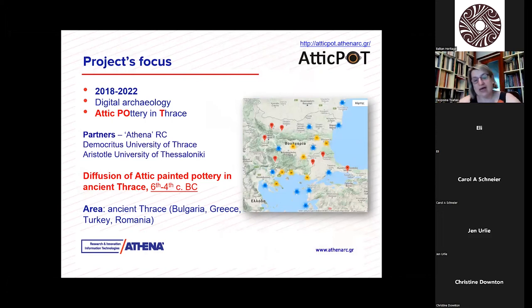Based on all that, the AtticPot project was developed, lasting from 2018 until 2022 — just completed two months ago. It belongs to digital archaeology. Its full name is Attic Pottery in Ancient Thrace, therefore AtticPot. It was a collaboration between our research center — Athena Research Center — the Democritus University of Thrace, and Aristotle University of Thessaloniki. Its goal was to study the diffusion of Attic painted pottery in ancient Thrace from the 6th until the 4th century BC. Ancient Thrace in modern terms is a geographical region extending between Bulgaria, Greece, Turkey, and Romania, with all the consequences and implications of that.